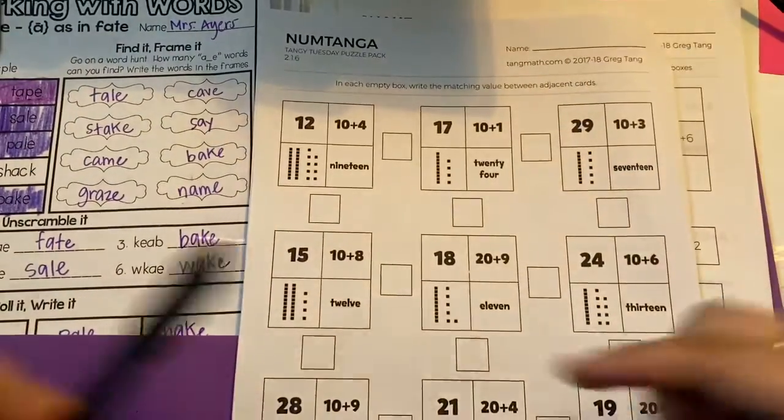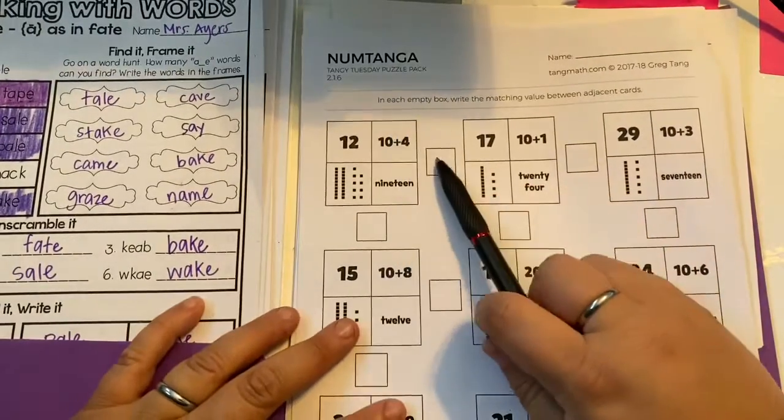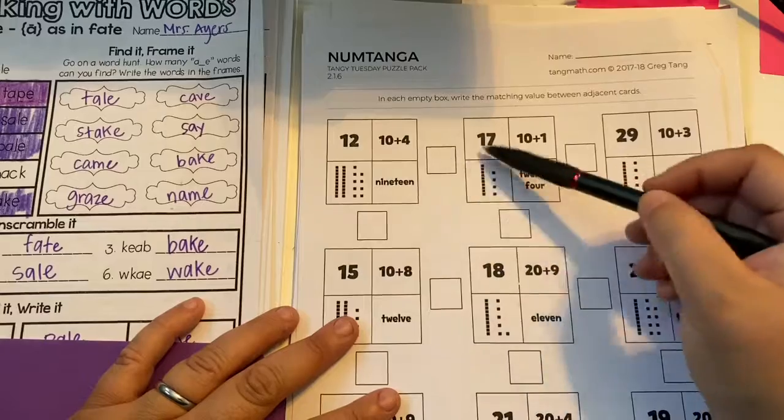We've been doing this for a few weeks, so you should know that we're going to write in the box the matching value between the adjacent boxes. So in this empty box, we're going to write the number that's the same.